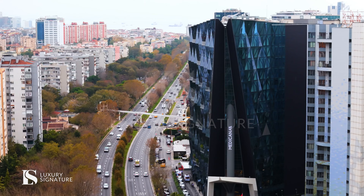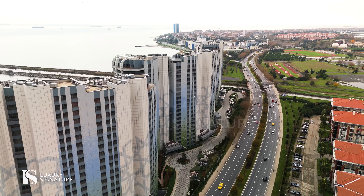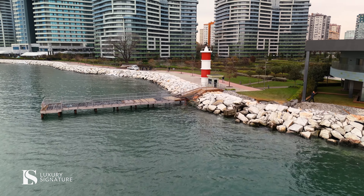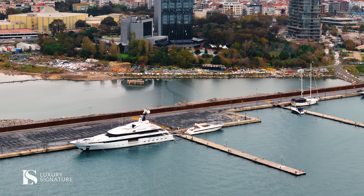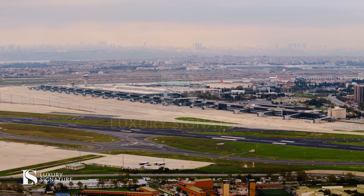About distances, it's just 10 minutes by walk to the metro station. Also, one of the best transportation features in this project is your special private pier. The project is just five minutes away from the airport.